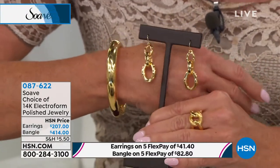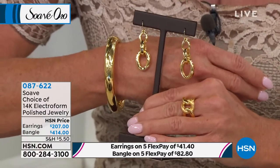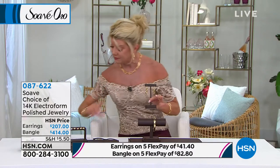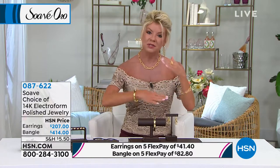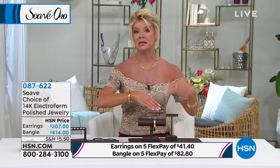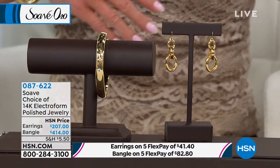But you have that exact same look in this hinged bangle bracelet. We have three sizes for you: small, average, and large. When we say small, it comfortably fits up to about a 6¾-inch wrist; medium up to a 7¼ or 7½ inch; and then large, 8 to 8¼ inch.